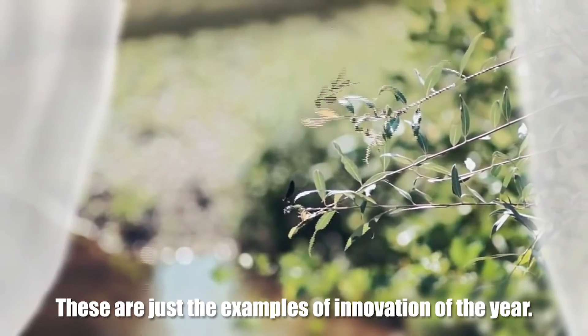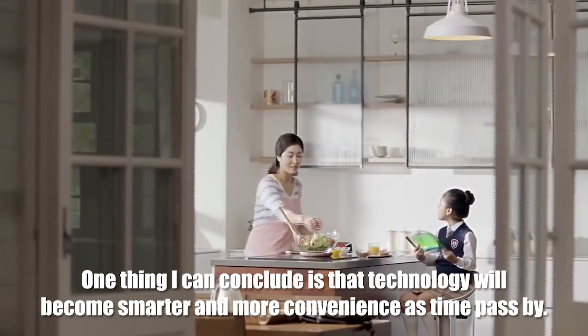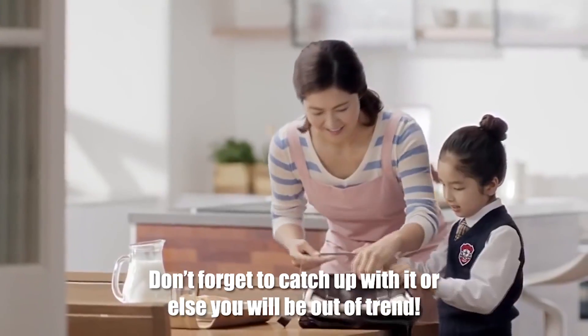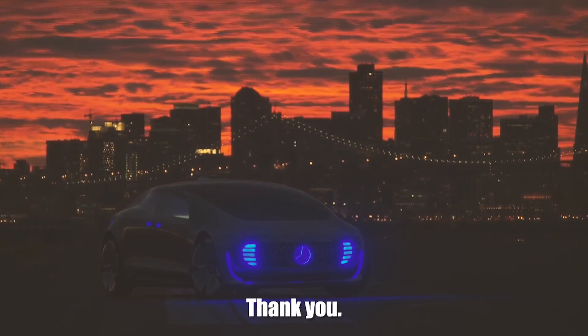These are just examples of innovation of the year. One thing I can conclude is that technology will become smarter and more convenient as time passes by. Don't forget to catch up with it or else you will be out of trend. And now it is time for us to go. Thank you.